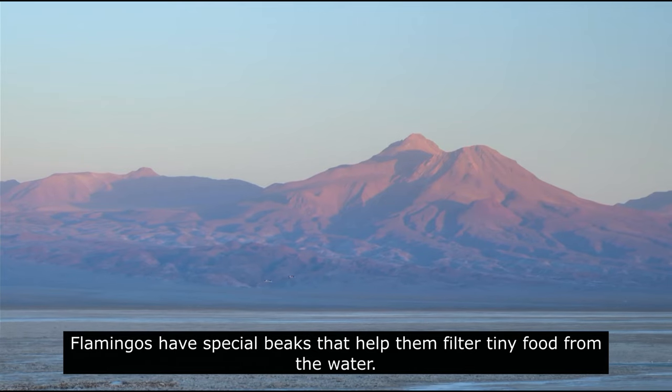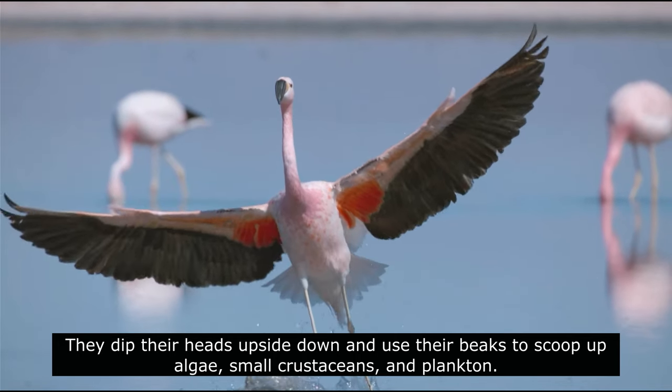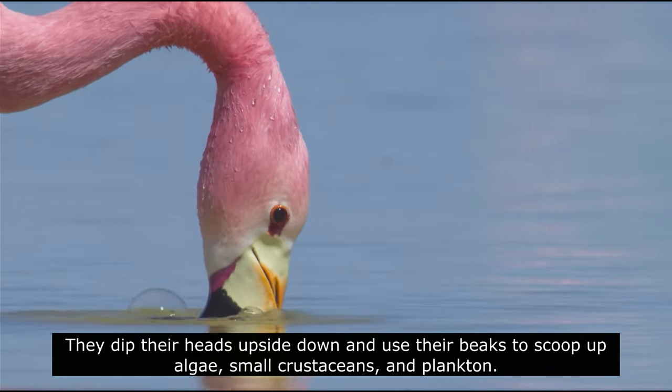Flamingos have special beaks that help them filter tiny food from the water. They dip their heads upside down and use their beaks to scoop up algae, small crustaceans, and plankton.